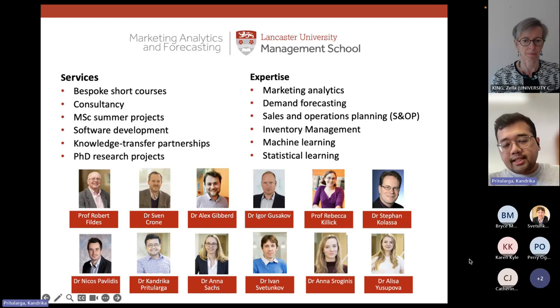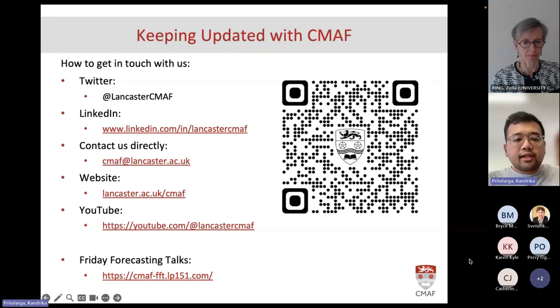We also have expertise in machine learning, marketing analytics, demand forecasting, and operational inventory management. We have a lot of expertise, so if you are interested in working with us just let us know. You can contact us via Twitter, LinkedIn, or email. We have a website as well, and educational videos about forecasting and demand planning uploaded to our YouTube channel, plus a monthly Friday forecasting talk.